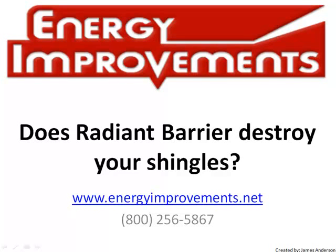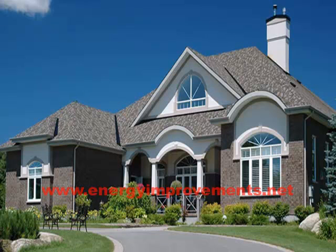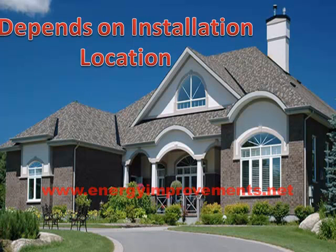Does radiant barrier destroy your shingles? Here at Energy Improvements, we have installed radiant barrier since 1989 in thousands of satisfied customers' homes and have seen the effects that radiant barrier has on shingles. The easiest answer to whether radiant barrier foil destroys your shingles is: it depends on the location of the radiant barrier installation.